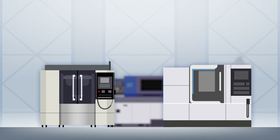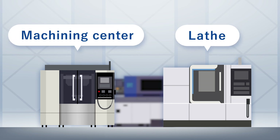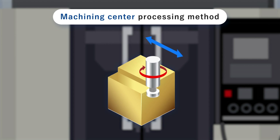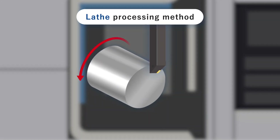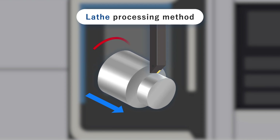Machine tools are broadly divided into two types: machining centers and lathes. A machining center fixes a material in place and uses a rotating tool to cut it. A lathe presses a fixed tool against a rotating material, cutting it down like a pencil sharpener.